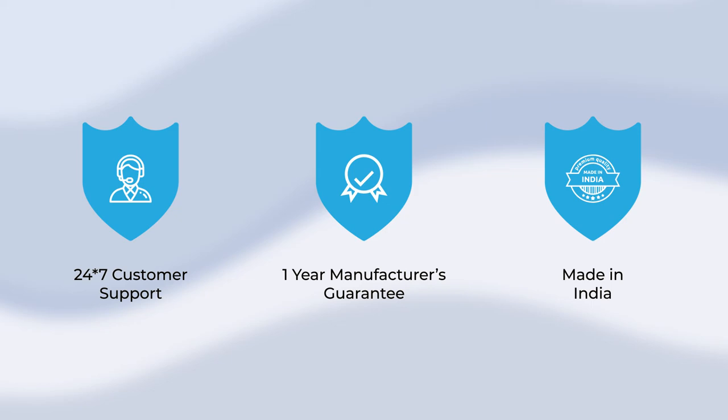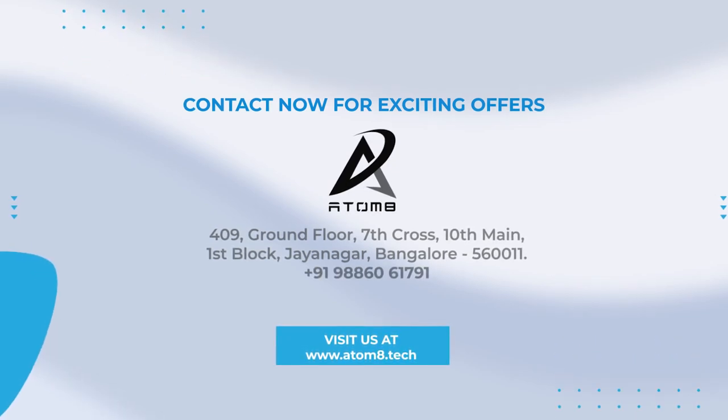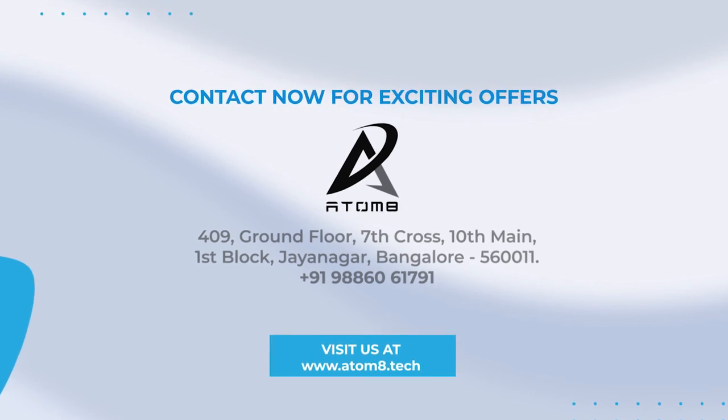Our smart devices are proudly made in India by passionate engineers. Contact Atomate now for existing offers — visit www.atomate.tech to know more. Affordable automation is now just a call away.